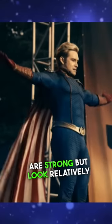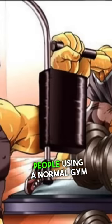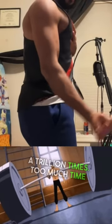And some characters are strong but look relatively average, like the TV version of Homelander who wears a muscle suit because he's lazy. Super strong people using a normal gym would be the equivalent of you trying to curl a pencil a trillion times — too much time for very little benefit for them.